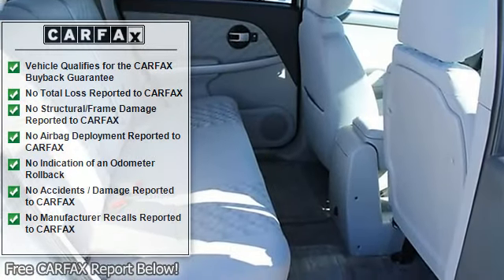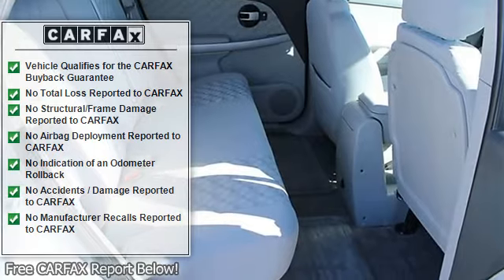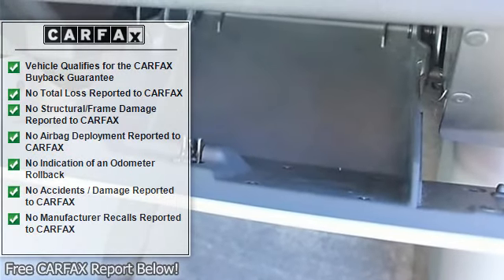Fuel economy: EPA Highway MPG 23 and EPA City MPG 18.